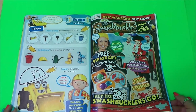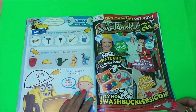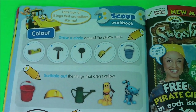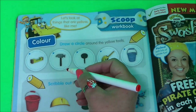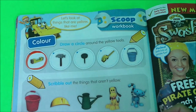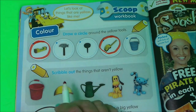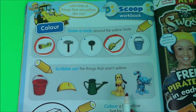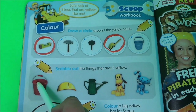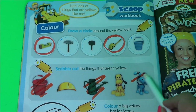And here we have Scoop's workbook — drawing circles around the yellow items. There are two yellow items, so let's draw a circle around them. Firstly it's the spirit level, and then it's the tape measure. And scribble out the things that aren't yellow — so we can scribble out the red bucket, the green watering can, and the blue cat.